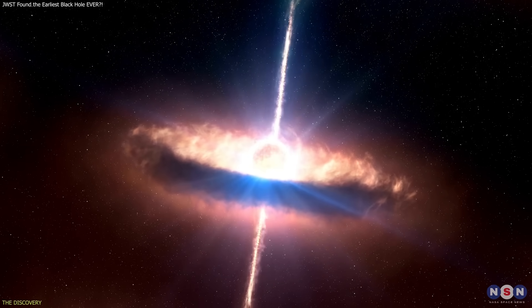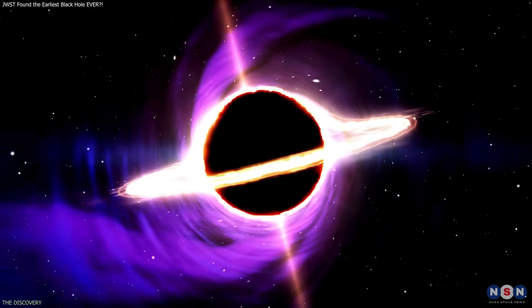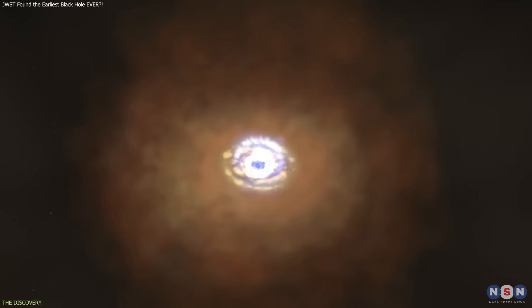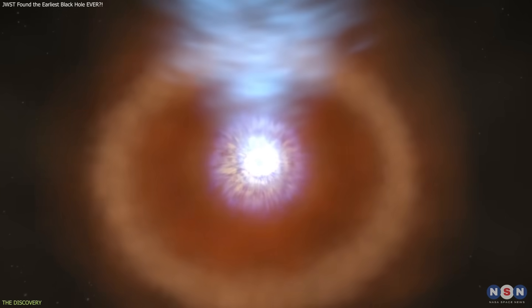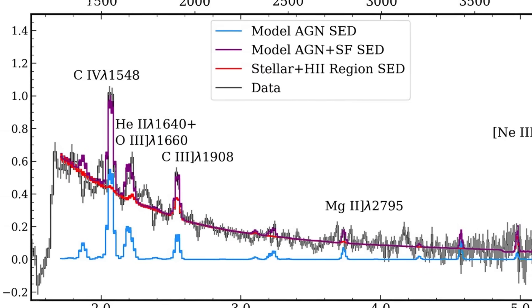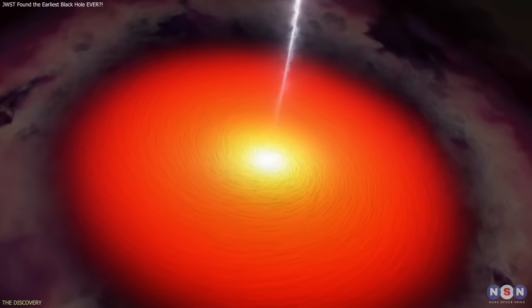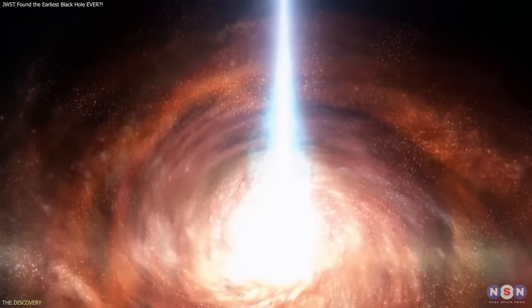Introducing an active galactic nucleus, powered by material falling into a central black hole, significantly improved the fit. AGN naturally emit high-energy photons capable of producing the observed ionization levels. When this component was included, the modeling aligned more closely with the full spectrum. This does not definitively prove GHZ2 hosts an AGN, but it strongly indicates the presence of a power source more intense than stars alone.